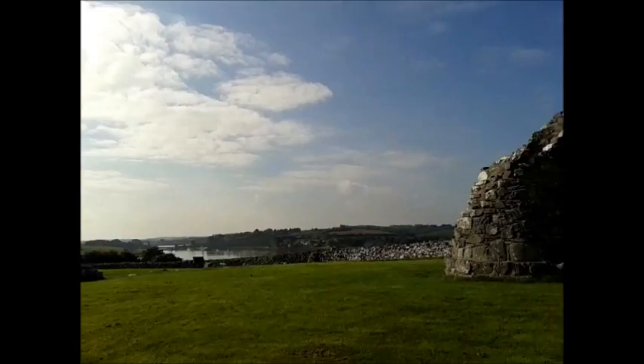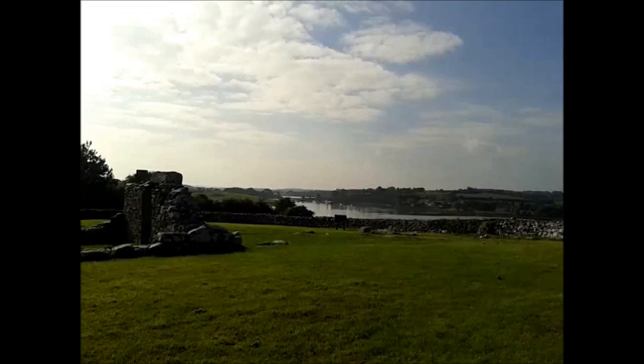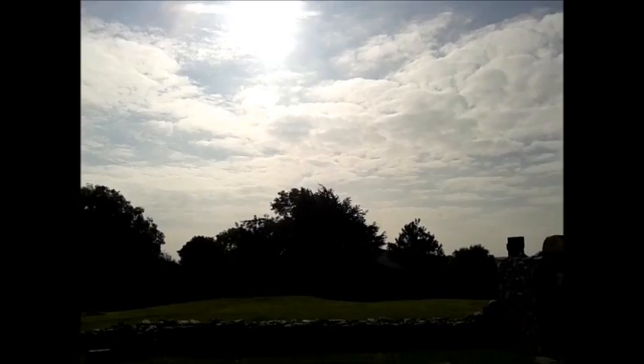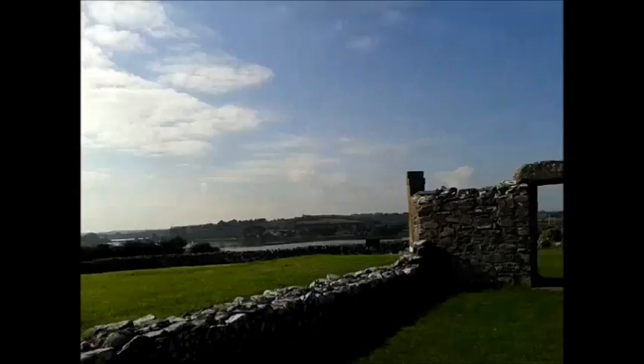In the distance you can see the old lightship painted orange, and we're looking down towards Daft Eddies — we're almost surrounded by water here. These are the remains of the old church, and there's a graveyard here too. There was a monastic school as well, so it was very advanced for its time.